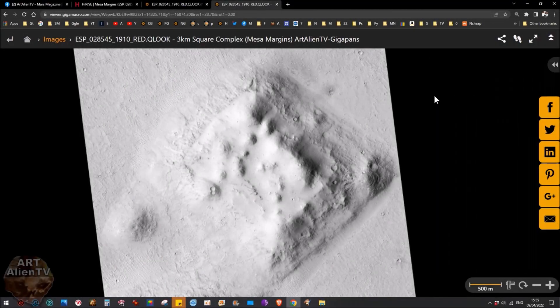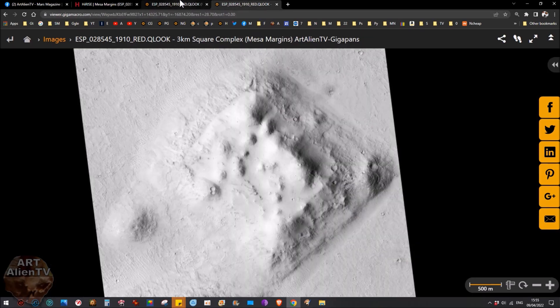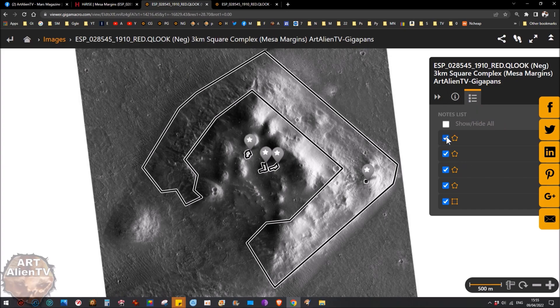And this is very large. Before I move this, I'm going to show you the negative of it here. And this corresponds exactly to this. I've lined them up for you as well as I can to show the difference when you look at it in negative. What I'll do is get rid of these lines here.